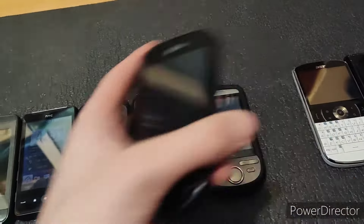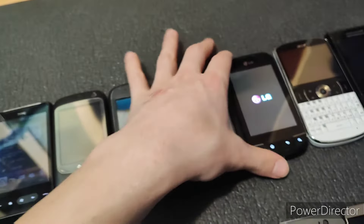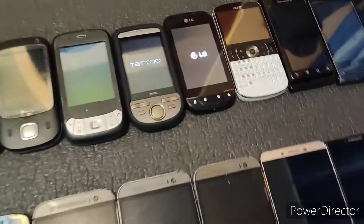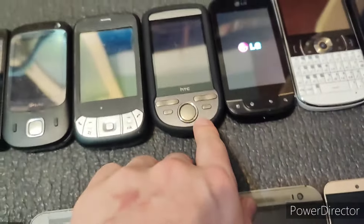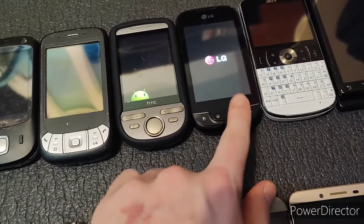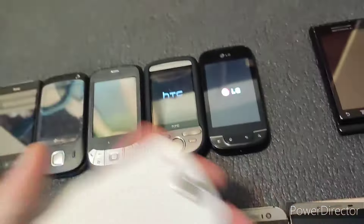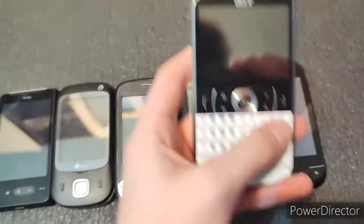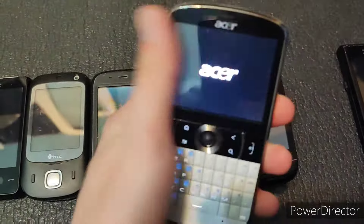Next, we have the LG Optimus Net. This fully works. These two are the first Android phones here, by the way. This is on Android 1.6. This is on Android 2.3.4.